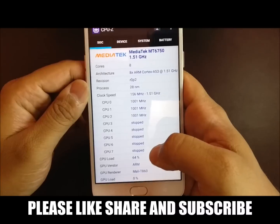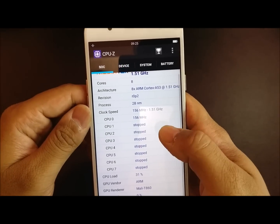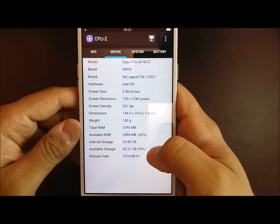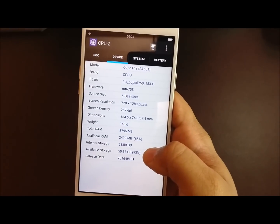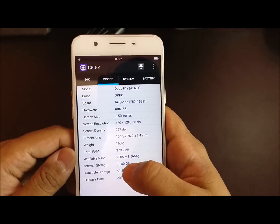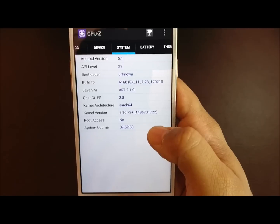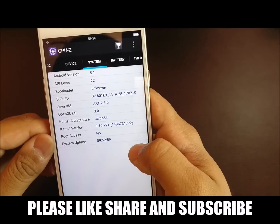The Oppo F1S is powered by a MediaTek octa-core processor clocked at 1.51 GHz, and it has a Mali-T860 GPU. The display is 720p resolution. It comes in two variants in India: 3GB RAM with 32GB storage, and 4GB RAM with 64GB storage. The one I have is the 4GB RAM and 64GB variant, as you can see here. On the software side, it is powered by Android 5.1, which is quite disappointing, and we are not sure when they will update the software.